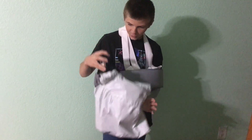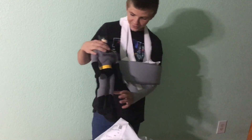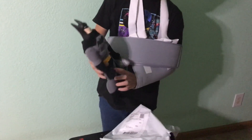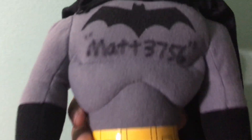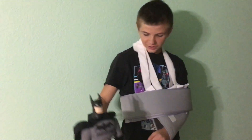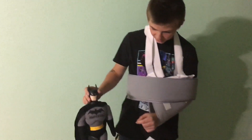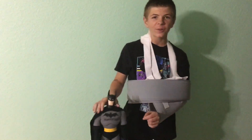Oh, what is this? Looks like we got a Batman plush, and it's signed by Matt3756. So I got this 17-inch Batman doll from matthew756.com — I'll link his channel down below in the description.